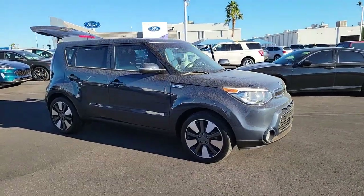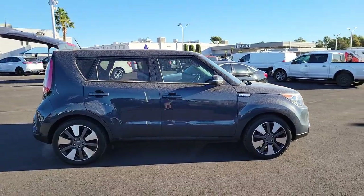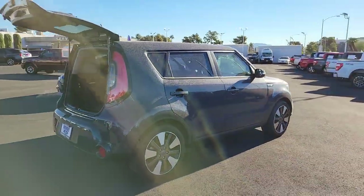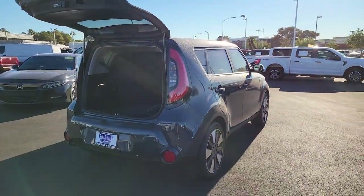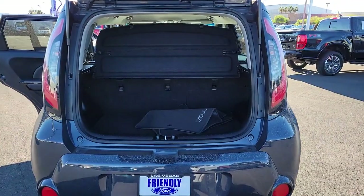Introducing the 2014 Kia Soul. With less than 25,000 miles on the odometer, this vehicle stands out from the rest. Drive your own unique sense of style in this iconic Soul, the spirited subcompact crossover SUV that's daringly different.